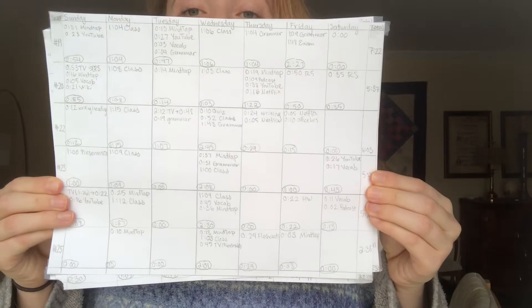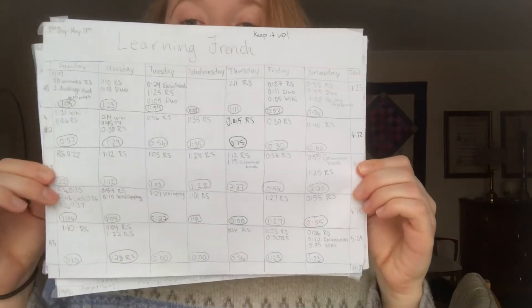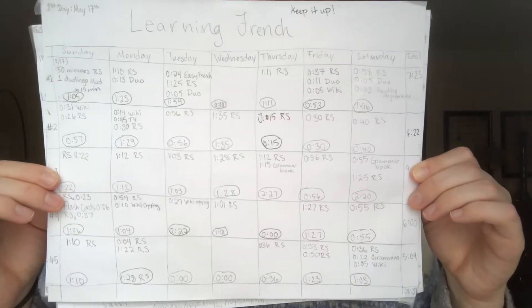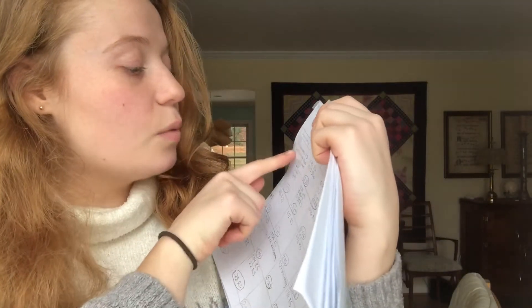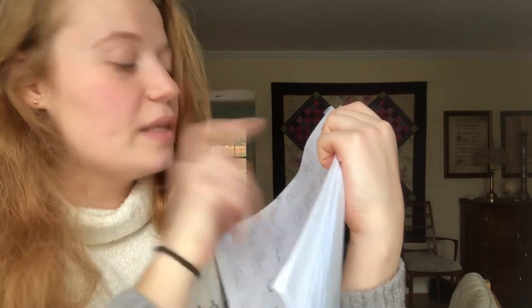This is the type of calendar that I was keeping — this is my learning French calendar. So on every single day I would say, okay, first day I studied for an hour and five minutes, and then I wrote down exactly how many minutes I did. I did 50 minutes of Rosetta Stone and I did one Duolingo module which was about 15 minutes. And then I did that for an entire year.